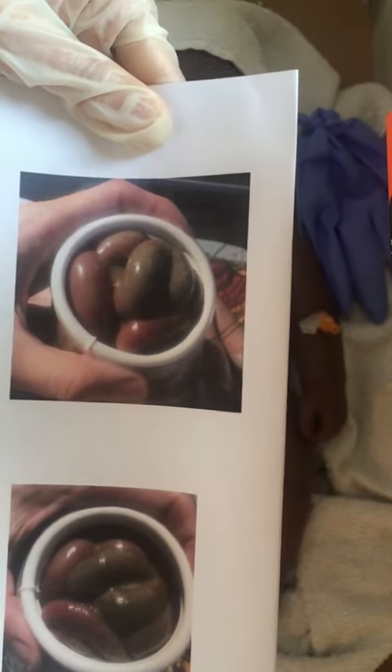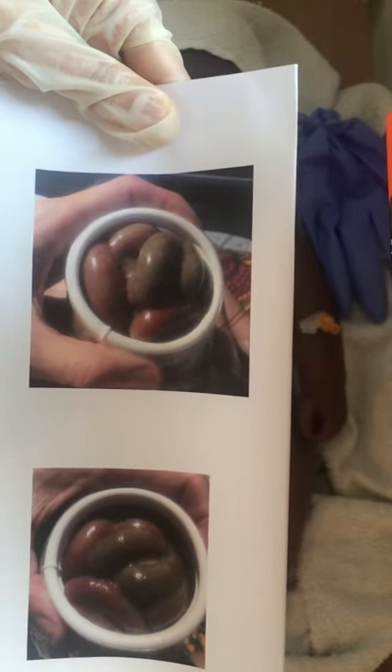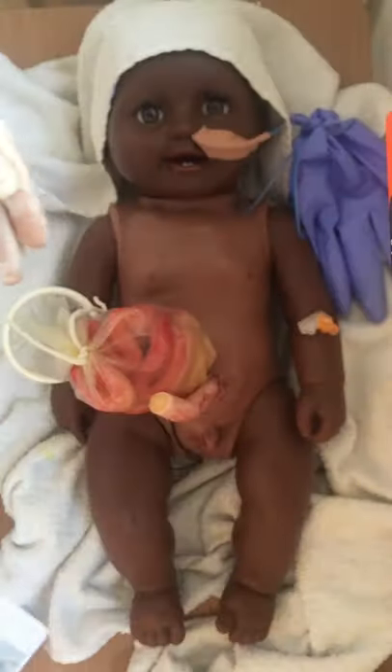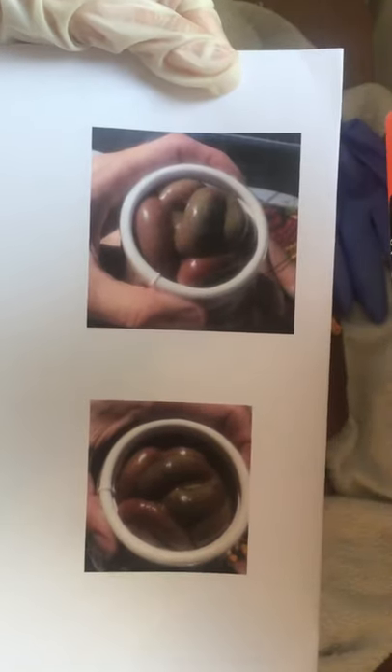So once you've recognised that, if you do something about it, it can become pink again and the baby can survive. If it's left for even a few hours, such as overnight, the bowel will continue to become necrotic, completely die, as shown in these images, and then it's very unlikely that the baby will be able to survive. This is irreversible. Whereas when you see the bowel discoloured like this, it's still reversible.